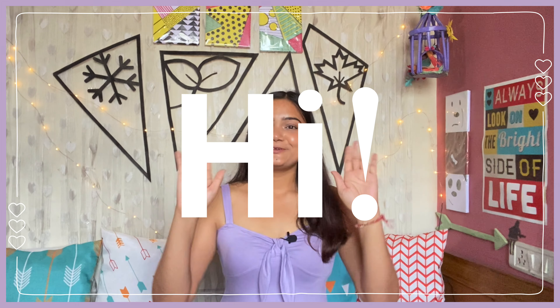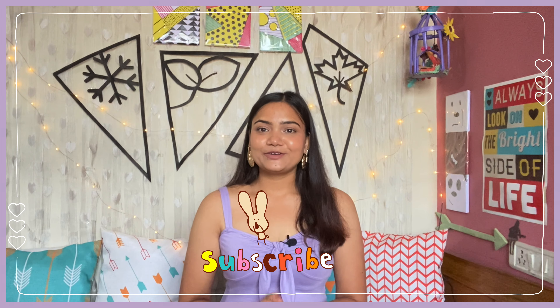Hey guys, welcome back to my channel. If you are watching for the first time, hi, I am Supriya. I make videos about lifestyle, fashion haul, and travel. If you like this content, make sure that you subscribe to my channel - it will really help my channel to grow.